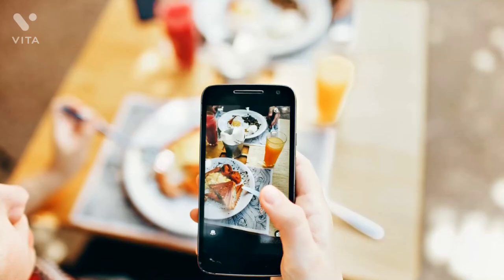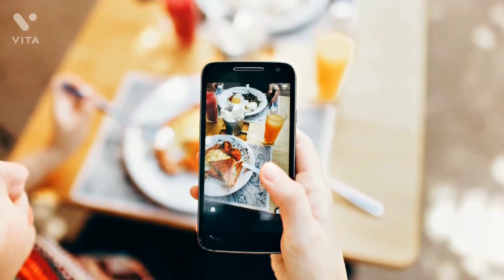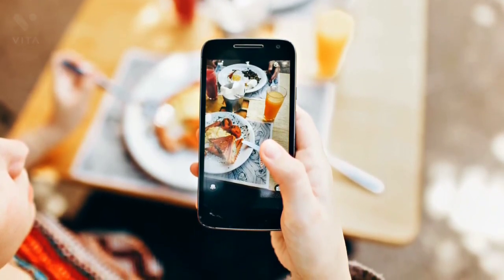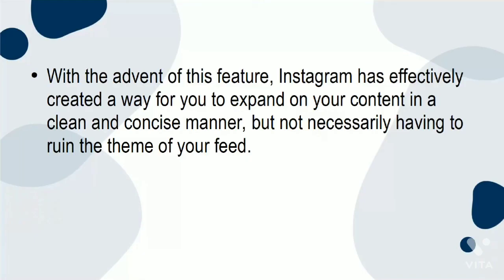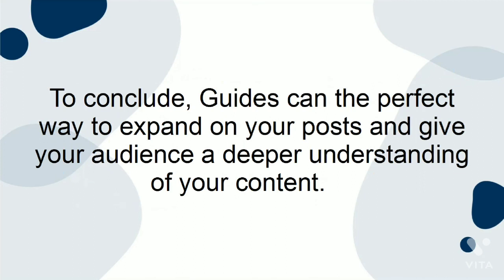Guides are the best way to add more detail to topics that you have branded yourself as an expert in. For a very basic example, if you post a lot of photos of brunch, creating guides around the best brunch spots, best coffee, or the most Instagrammable decor would be a fantastic way to take your content to a whole new level. With this feature, Instagram has effectively created a way for you to expand on your content in a clean and concise manner, without necessarily ruining the theme of your feed. It is a super effective way to convey information and position yourself as an authority on any given thing. To conclude, guides can be the perfect way to expand on your posts and give your audience a deeper understanding of your content.